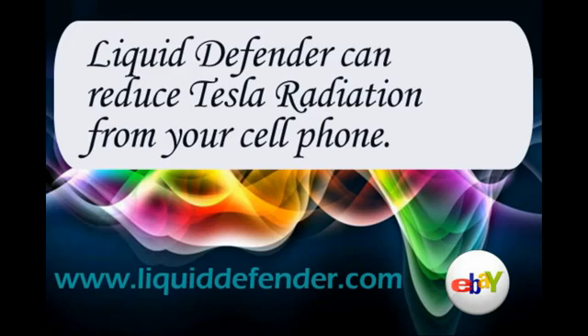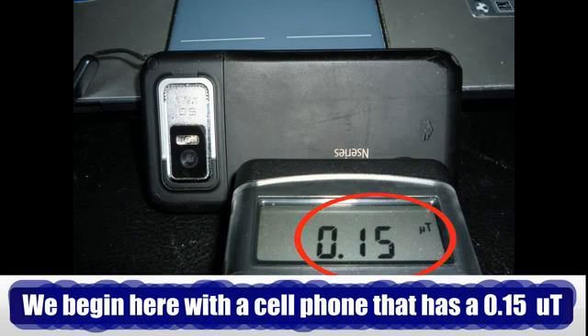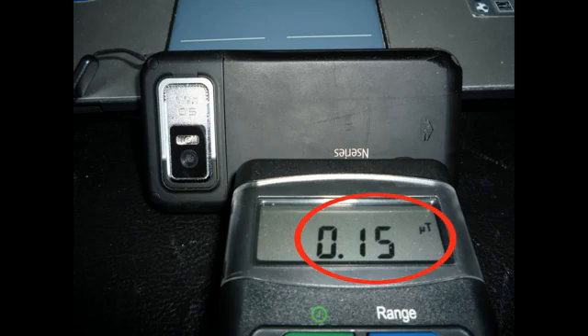Welcome everyone to how Liquid Defender can reduce Tesla radiation from your cell phone and keep you safer. We begin with a cell phone that has a 0.15 Tesla unit emission.